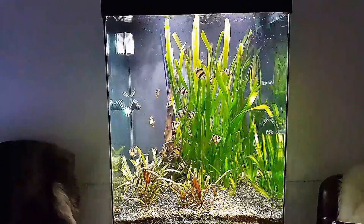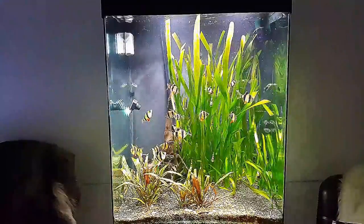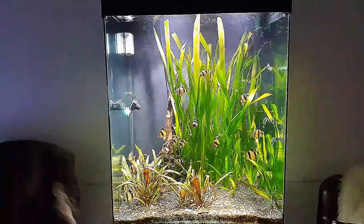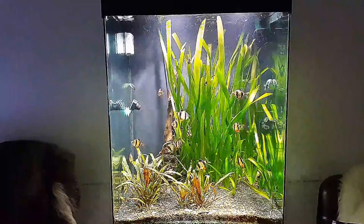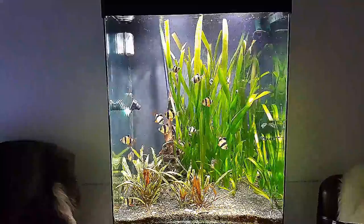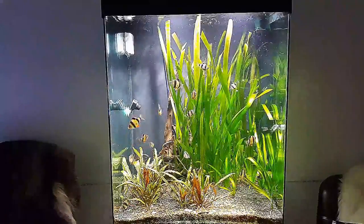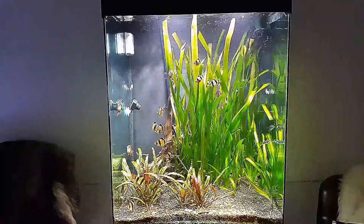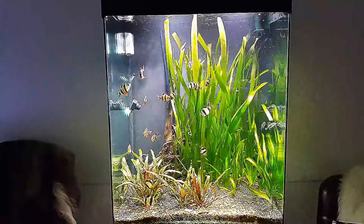As always, a lot of fish in my tanks, but I do a lot of water changes and I have strong filters and big filter media for all my tanks, so for me it works. I'd rather have something to do every day with the tanks than otherwise, so I'm happy.